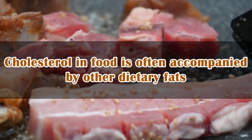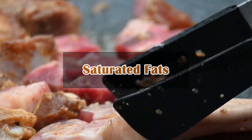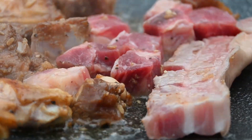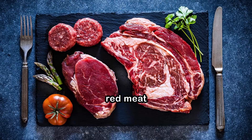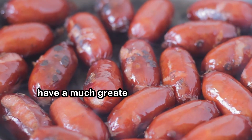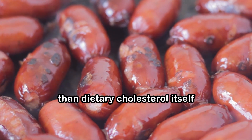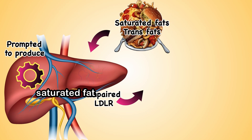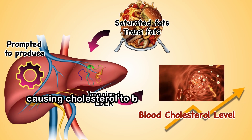Cholesterol in food is often accompanied by other dietary fats, such as saturated fats and trans fats, which are ingested simultaneously. Saturated fats and trans fats, found in foods like red meat, full-fat dairy products, and processed snacks, have a much greater impact on raising blood cholesterol levels than dietary cholesterol itself. Research suggests that excessive consumption of saturated fat can impair the function of these receptors, causing cholesterol to build up in the blood.